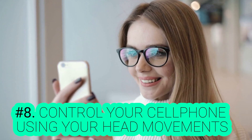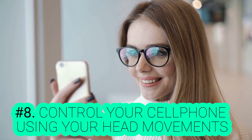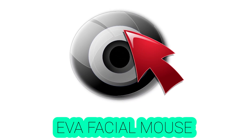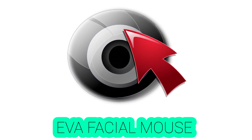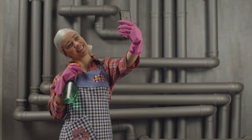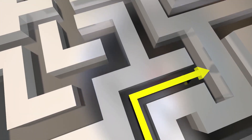Number eight: are you too lazy to use your phone with your hands? The weather's so cold and you want to keep your hands warm in your gloves? Well, what if I told you you can use your phone by moving your head? After downloading Eva Facial Mouse, which is a free application, you can do what you thought to be impossible. You'll finally be able to use your phone when your hands are busy with something else. Give it a shot and tell us the results in the comments.